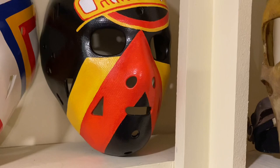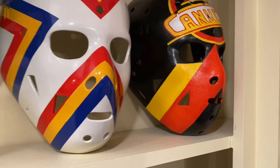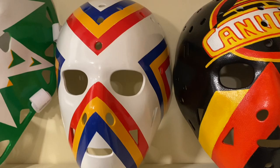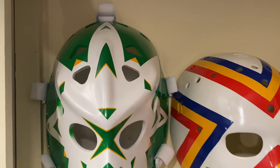Beside him, Vancouver Canucks, John Garrett — replica mask. Very nice Canucks logo from the early 80s. Still going strong in the broadcast world, John Garrett. Kansas City Scouts, Denny Herron — we were kids Dennis Herron, but Denny. Very very nice mask right there, Kansas City Scouts, 1970s.